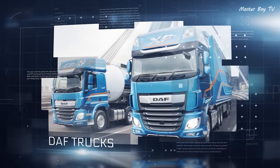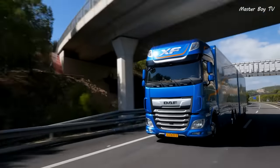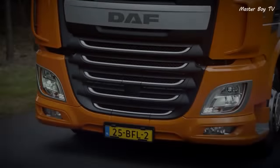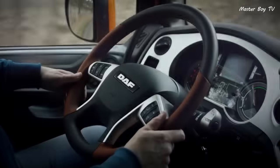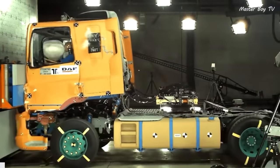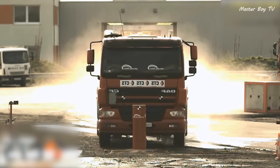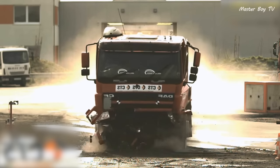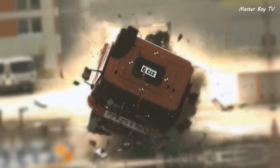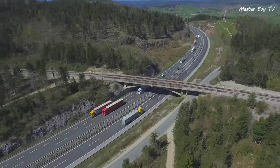DAF Trucks is one of the top commercial vehicle manufacturers in Europe, and like many other manufacturers, they strive to keep their vehicles safe. Their trucks undergo a variety of crash tests in order to ensure the safety of the occupants. Standard collision tests as well as bollard collision tests are also conducted on every model. The lane departure warning system alerts drivers if they stray out of their lane.